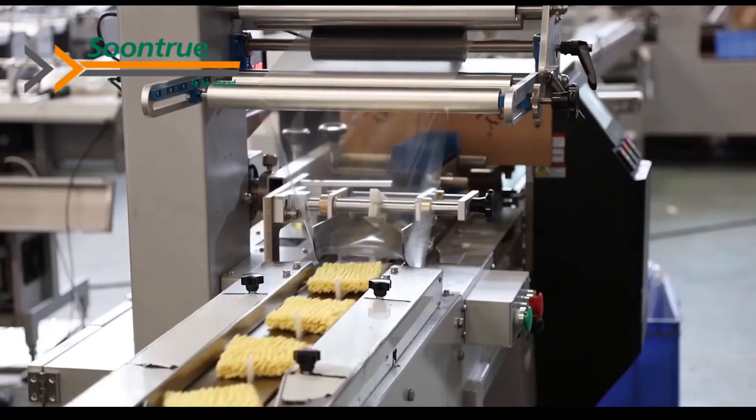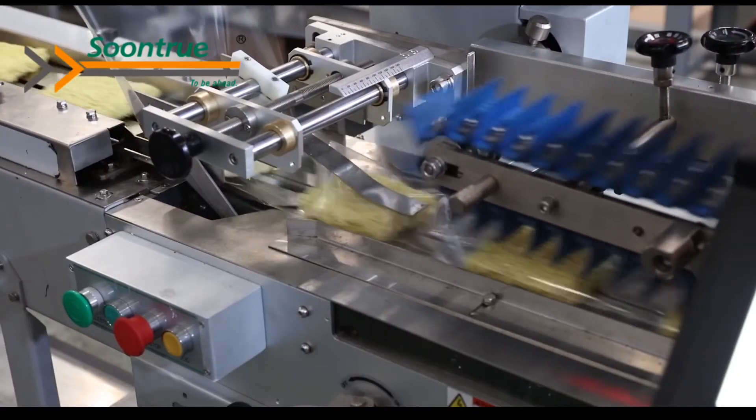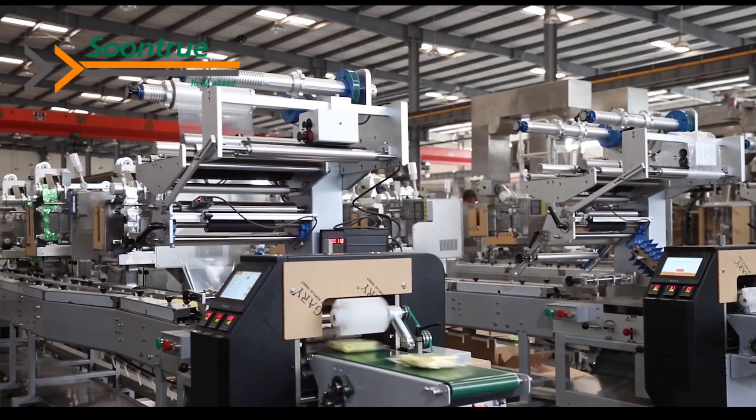This Instant Noodle automatic packing line configures with three sets of SZ180 flow packaging machines. Each line is equipped with three sets of seasoning bag dispensers.